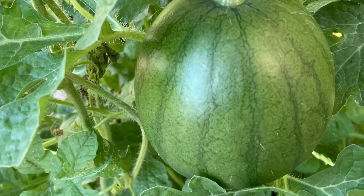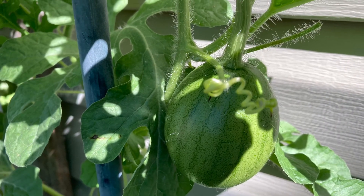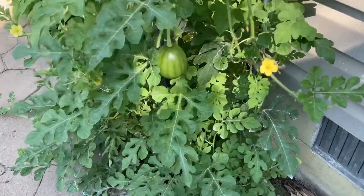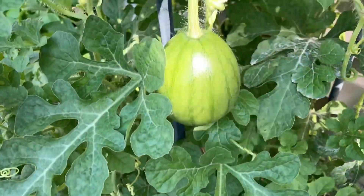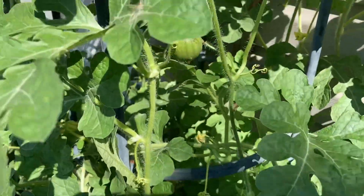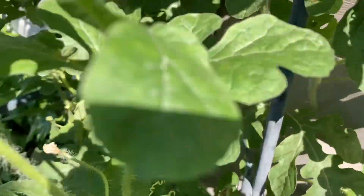Sugar Baby watermelons are a mini version of an old favorite. I lovingly hand-pollinated these little beauties and was richly rewarded. I also found a lot of joy in trellising all of my melons this year.